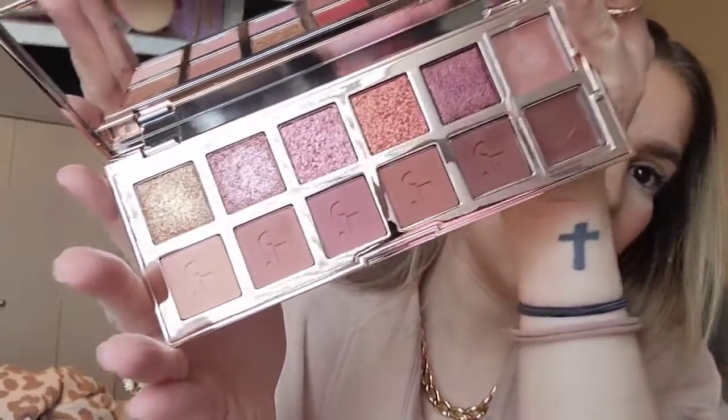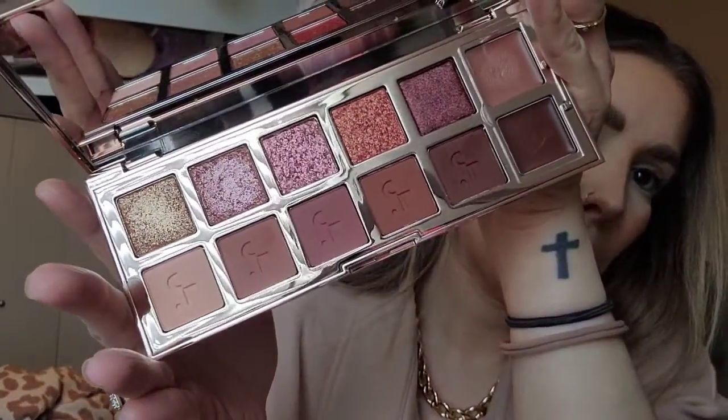I also got this little Westman Atelier lip gloss - or lip balm - in the shade Nana. It's a very me pinky beige. And I also got this eyeshadow palette - very last minute purchase. I saw somebody use it and thought it looked really nice. It's so neutral but it's so me because these are definitely my shades. The Sophisticate by Charlotte Tilbury - beautiful. I've used it a few times already and I love it, it's just a very neutral, pretty palette.